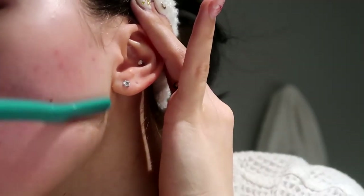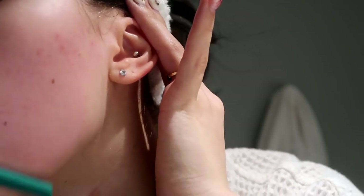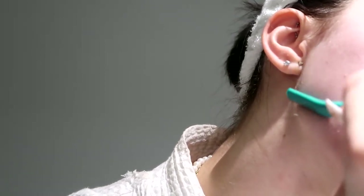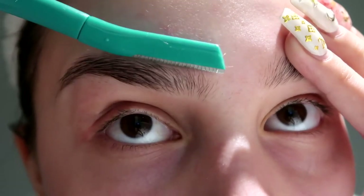Next I'm going to do some dermaplaning. I just got these from Sephora but you can also buy them off Amazon. I like to do this about once a month to get rid of all those stubborn baby hairs — it's really nice for smooth makeup application. Be careful while you do this though, because you can cut yourself.